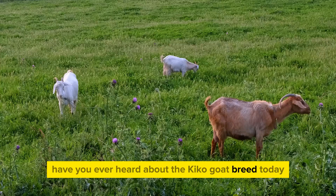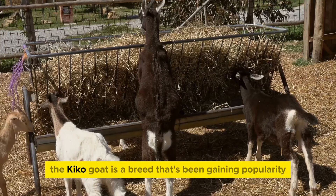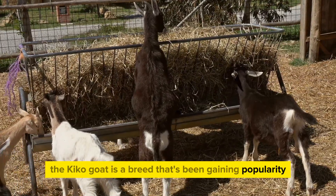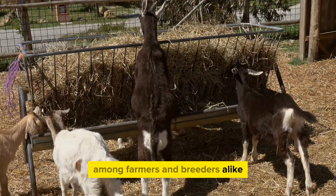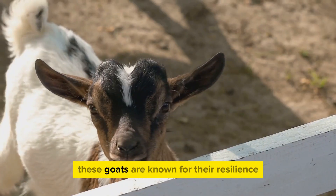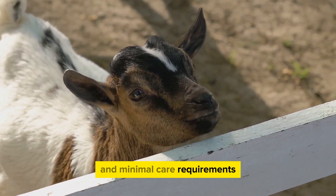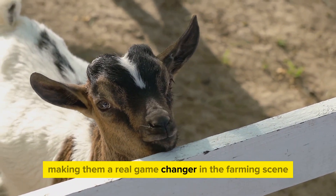Have you ever heard about the Kiko goat breed? Today we'll dive deep into this fascinating breed's world. The Kiko goat is a breed that's been gaining popularity among farmers and breeders alike, and for good reason. Originating from New Zealand, these goats are known for their resilience, high productivity, and minimal care requirements, making them a real game changer in the farming scene.